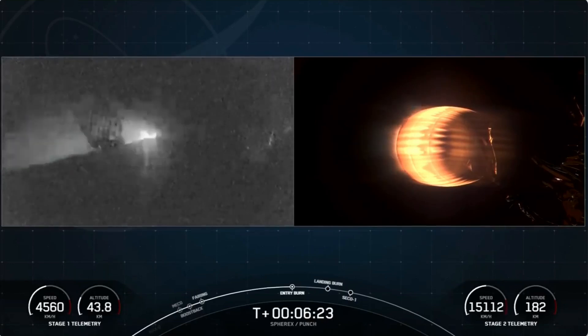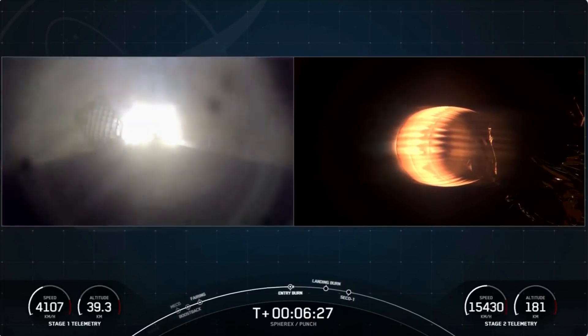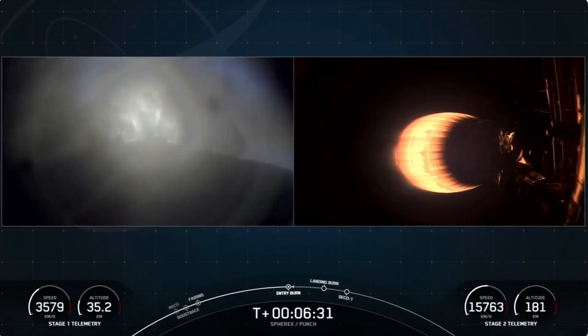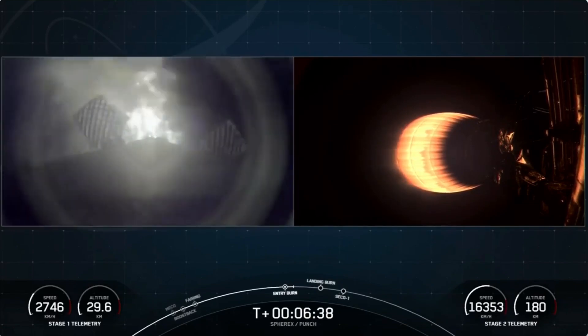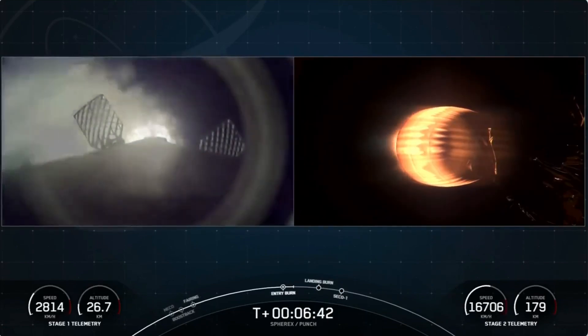Entry burn startup. We heard the call for the first stage entry burn startup, and we're looking for entry shutdown here in just a few seconds, getting ready for landing burn in just about a minute. Stage one entry burn shutdown.